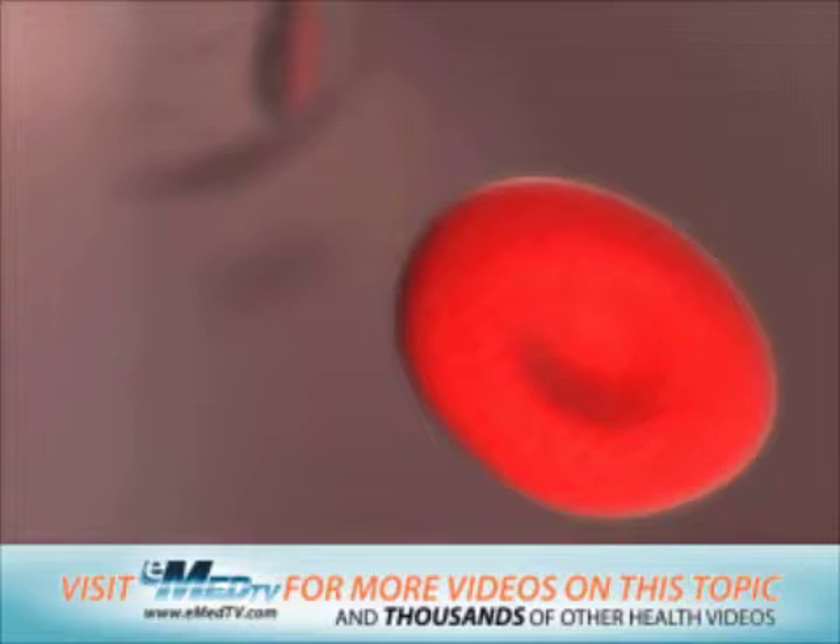Red blood cells carry oxygen to your organs and take carbon dioxide away from them.